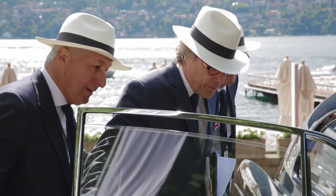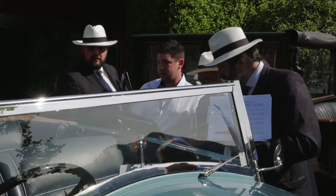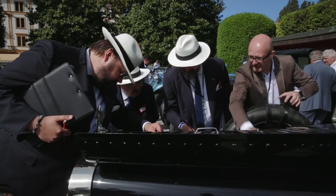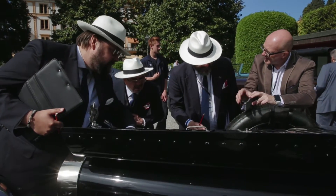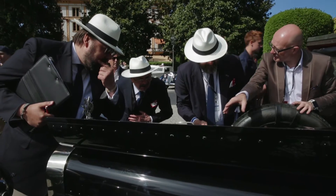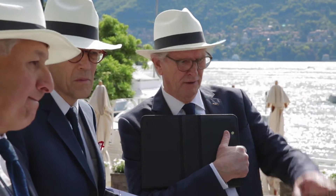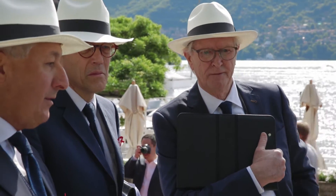Today we see cars that have been restored so perfectly they look even better than a road car, and for sure they look better than what they were looking in their heydays. Just to give you a confirmation, I can quote Mr. Scaglietti, who was the coachbuilder of the racing Ferrari, who told me once at the concours: 'We never made the car so beautiful.'